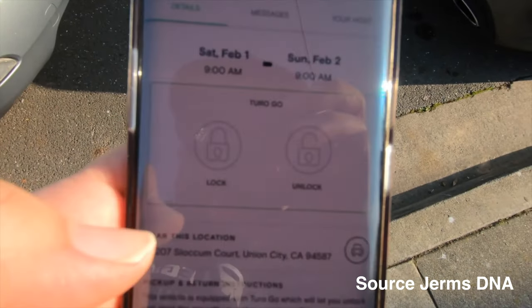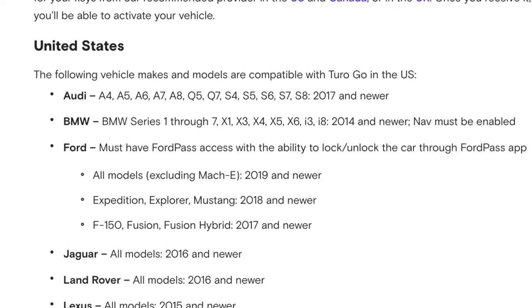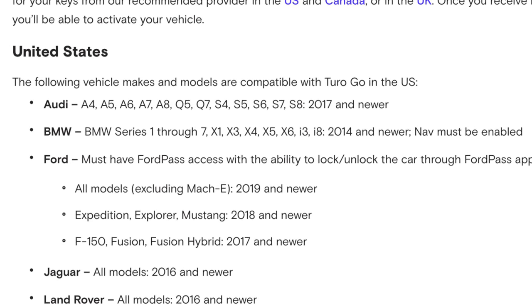The first step of this automation process is remote key handoff and drop-off. If you've done Turo for a bit, you'll know that one of the most painstaking things is having to wait for renters to pick up your car or drop it off because they're usually late. This completely removes that hassle. You can do this in two ways. First is if your car supports Turo Go, which allows renters to remotely unlock your vehicle using the Turo app. Most newer luxury cars and Ford support it, but if your car is older and doesn't support Turo Go, you will need a lockbox.